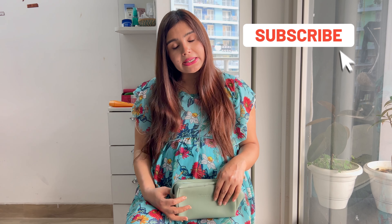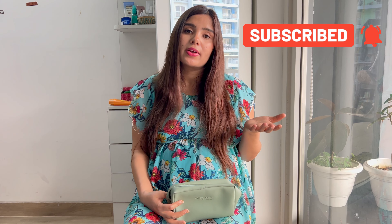And this brings us to the end of this video. If you liked this video, please like and subscribe. I will share more journey-related videos with you. Until the next time, have a very safe delivery. Take care of yourself. Bye.